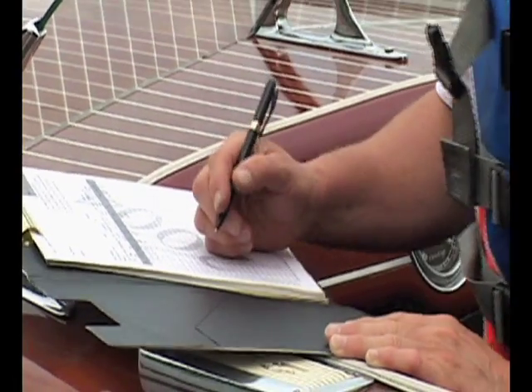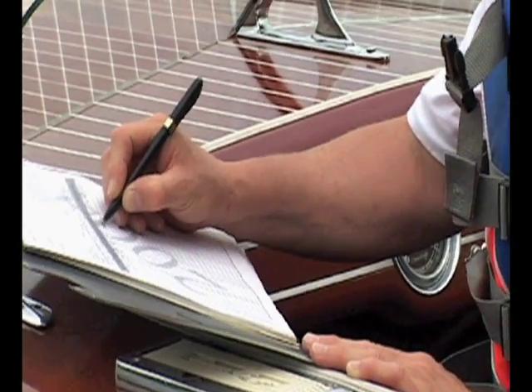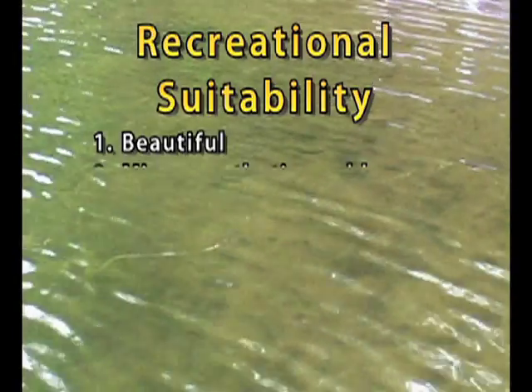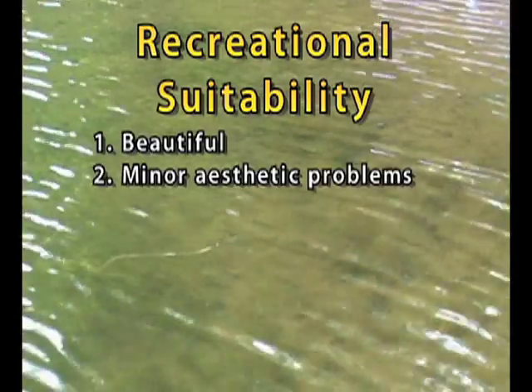After recording the physical condition, look at the lake again and consider its recreational suitability. You'll use a 1 to 5 scale to rank the lake based on local standards. 1 is beautiful — it couldn't be better. 2 is minor aesthetic or appearance problems, but still excellent for swimming and boating.